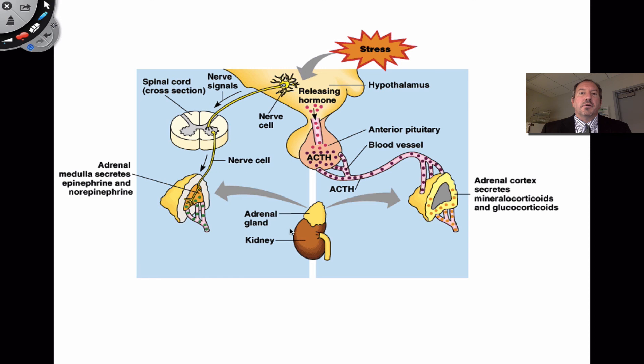Stress comes in from the outside and the nervous system responds — neurons in the brain are connected to the spinal cord, and nerve impulses go to the medulla saying, hey, we need epinephrine. So epinephrine comes out, heart rate spikes. Then cortisol-releasing hormone and adrenocorticotropin hormone follow, which is the endocrine response, causing the cortex to produce cortisol.